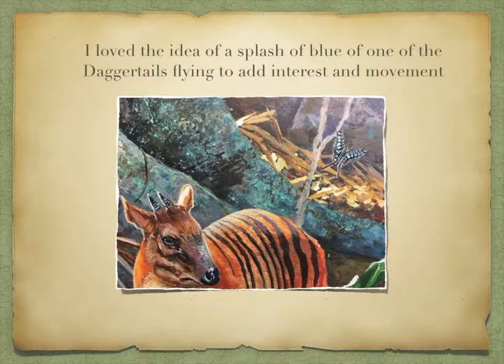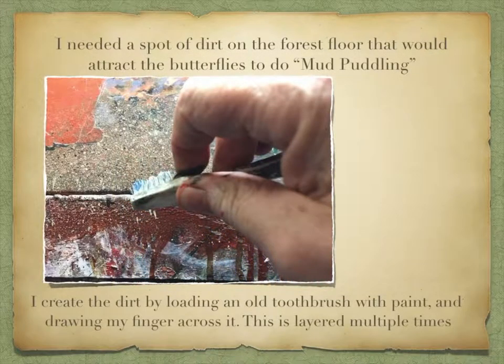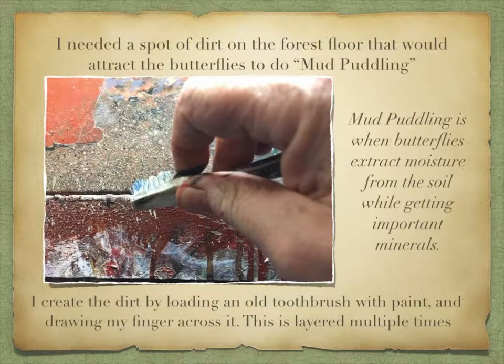I love the idea of a splash of blue — one of the daggertails flying — to add interest and movement. I needed a spot of dirt on the forest floor that would attract the butterflies to do mud puddling. Mud puddling is when butterflies extract moisture from the soil while getting important minerals. I create the dirt by loading an old toothbrush with paint and drawing my fingers across it, layered multiple times.